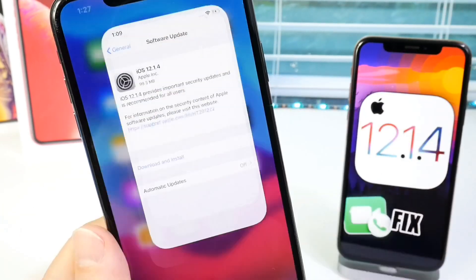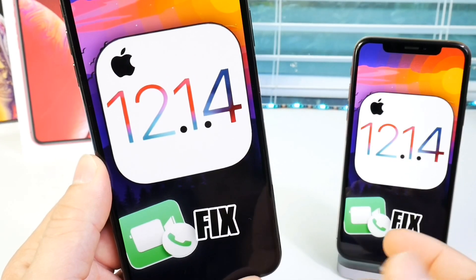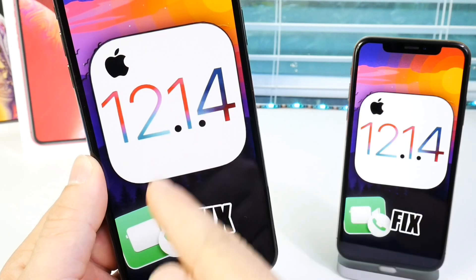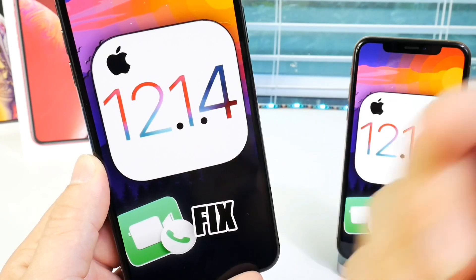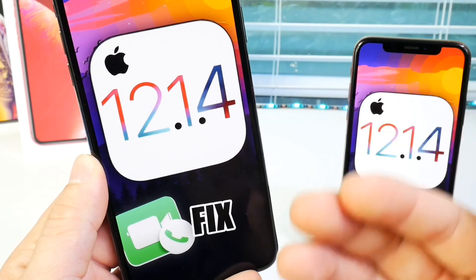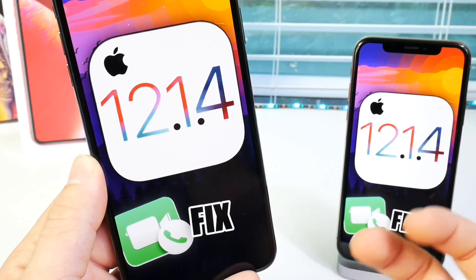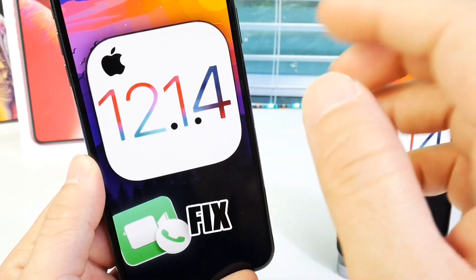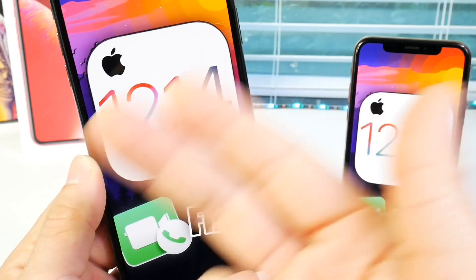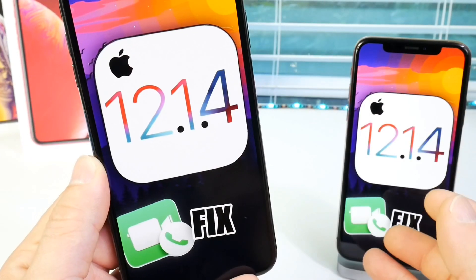For those of you who are looking to jailbreak, this is an important question: do you update to iOS 12.1.4 to prevent this bug on your device, or do you stay on iOS 12.1.2 and below, keep the bug, but get a jailbreak? Because the new jailbreak will not work on iOS 12.1.3 and above, and iOS 12.1.4 falls into that same category — no jailbreak will be provided for that.